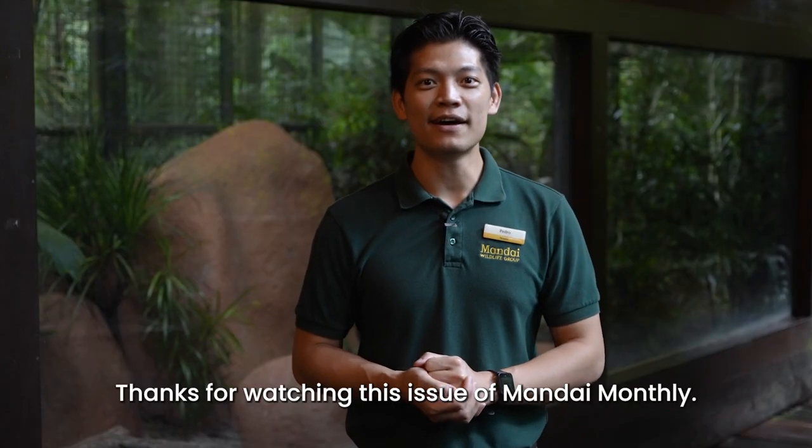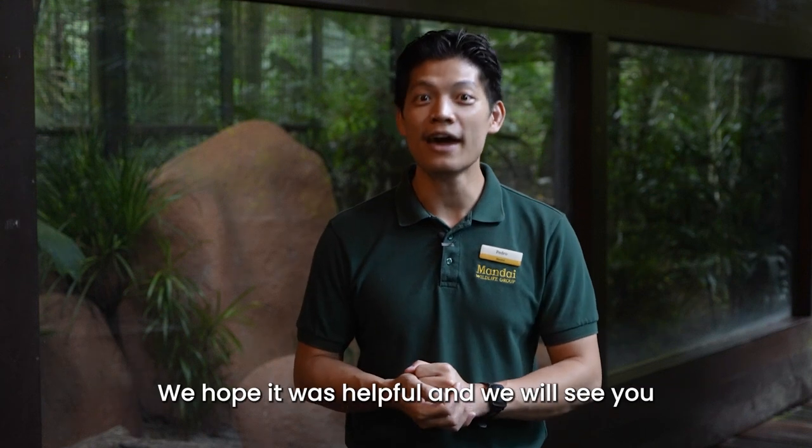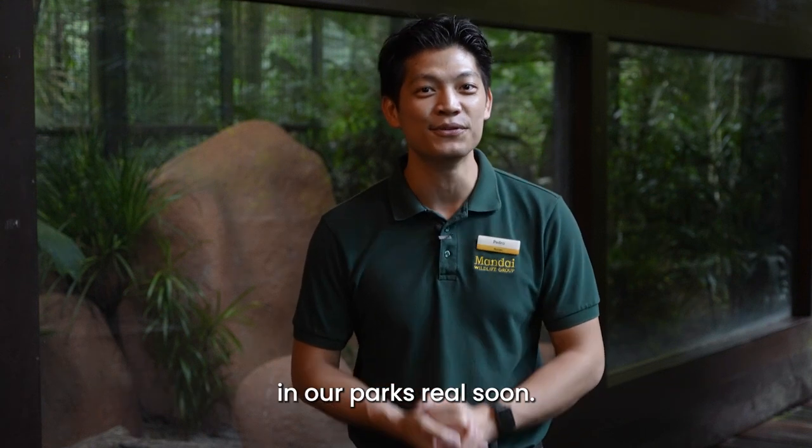Thanks for watching this issue of Mandai Monthly. We hope it was helpful and we will see you in our parks real soon. Bye!